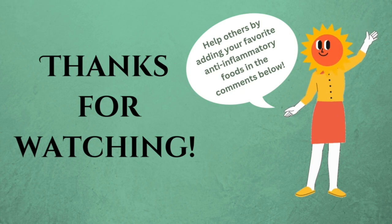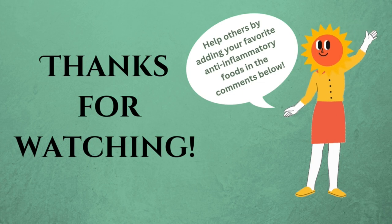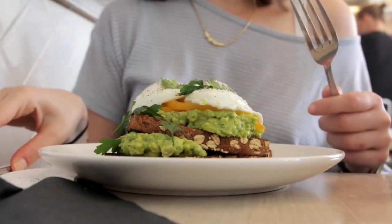Thanks for hanging out with me today. I hope you found this information helpful. If you did, give this video a thumbs up, subscribe, and hit that notification bell so you don't miss an update. Drop a comment below with your favorite anti-inflammatory food as well. Until next time, stay healthy and keep eating well!